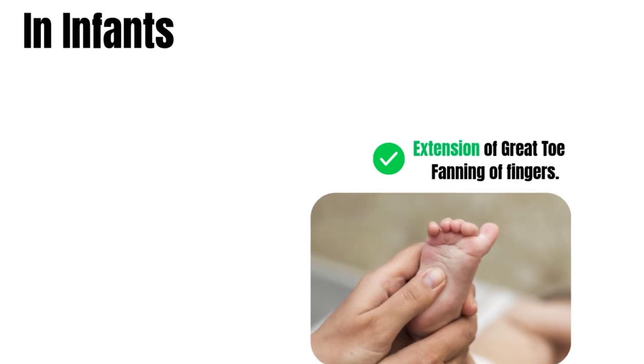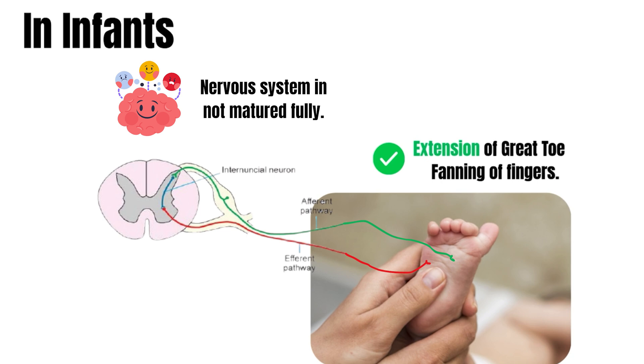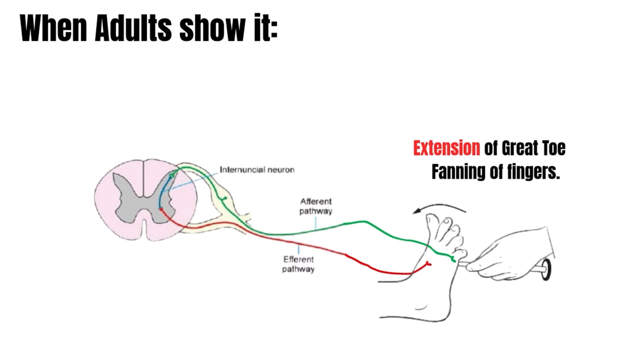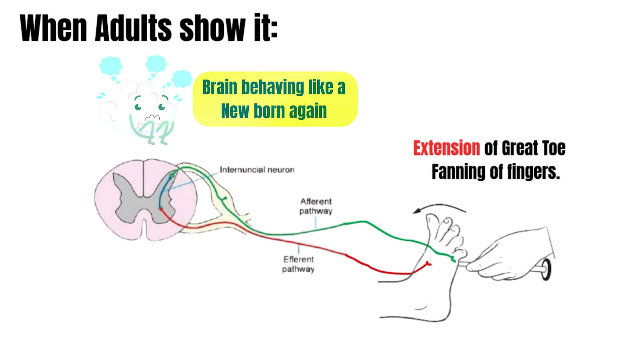But in infants, the extension response is actually normal. This is because the nervous system in a baby isn't mature enough to inhibit it, and there is no flexion or protective response seen. And when the baby grows, the brain develops and the primitive reflexes start disappearing. So, when adults show it, it's like the brain is behaving like a newborn again. That's why we call it a primitive reflex.